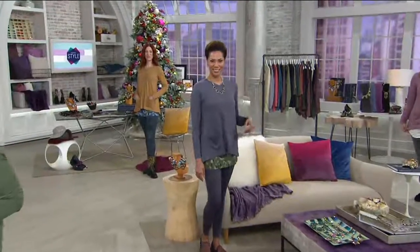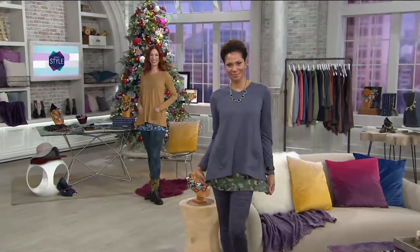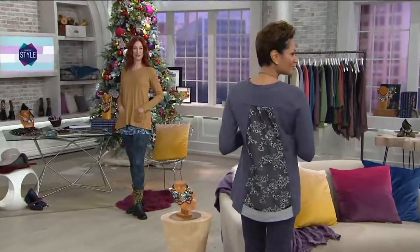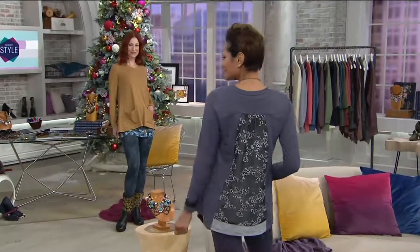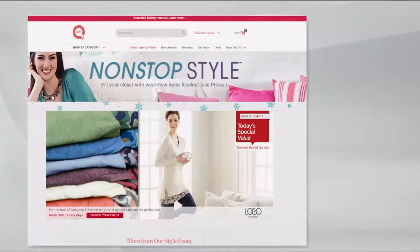So there it is — $69.75 and brand new today. Everything, everything goes together so beautifully. Remember, comfort and style are married with Lori. This is all about nonstop style.